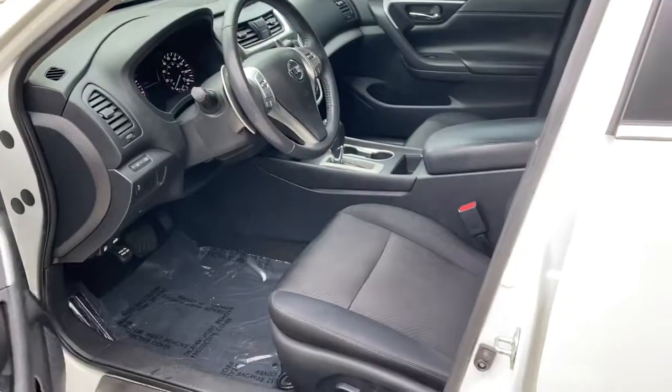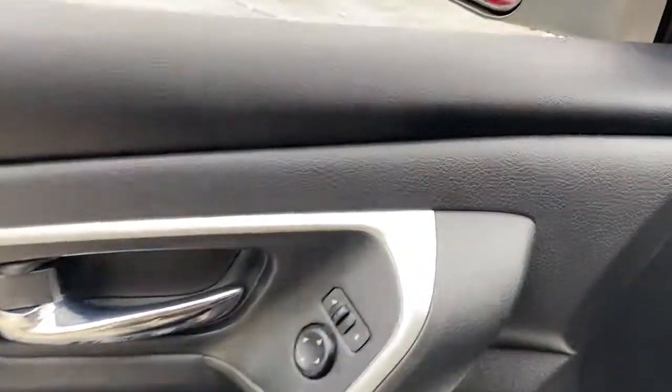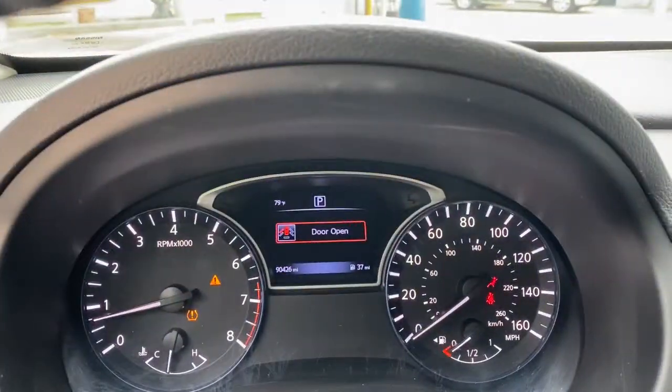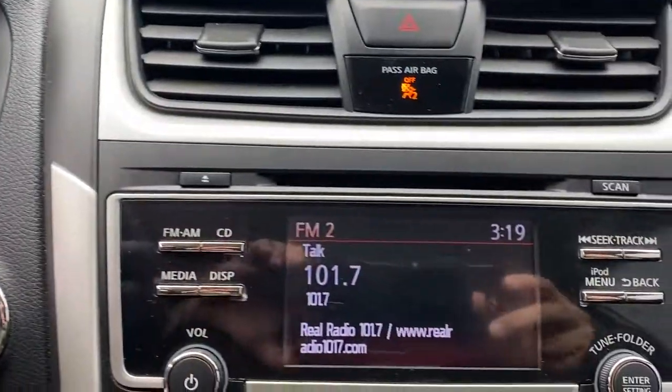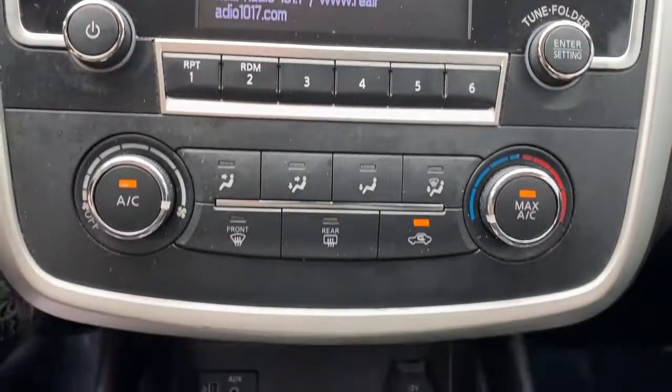These are just some of the great options this vehicle comes with: keyless entry, backup camera, keyless start, fog lamps, aluminum wheels, power driver's seat, steering wheel audio controls, Bluetooth connection, rear spoiler, and stability control.